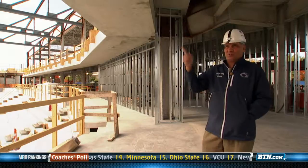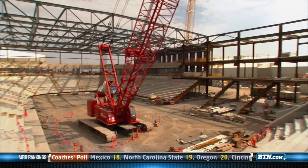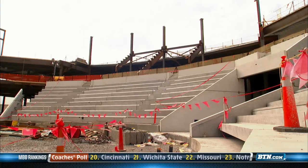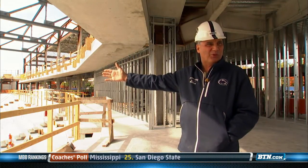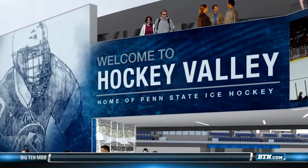When you look at this place, what amazes me about it, there's not a bad seat in the house. And the student section, which they're putting in right now down at that end, that is the steepest allowed by code. So our fans will literally be right on top of the opposing goalie, welcoming them to Happy Valley — or as we call it now, Hockey Valley.